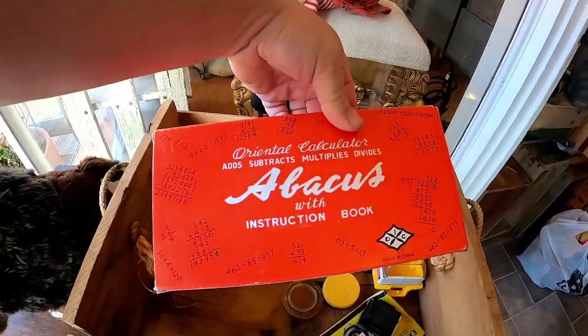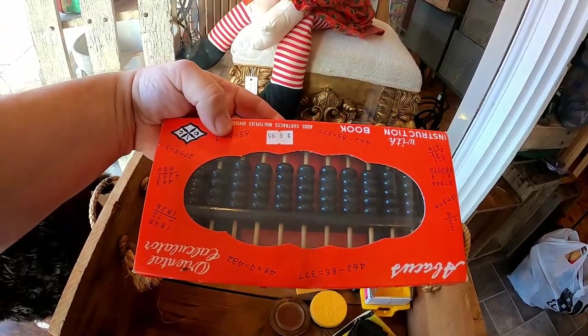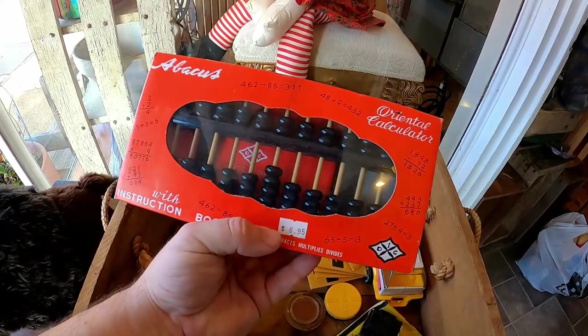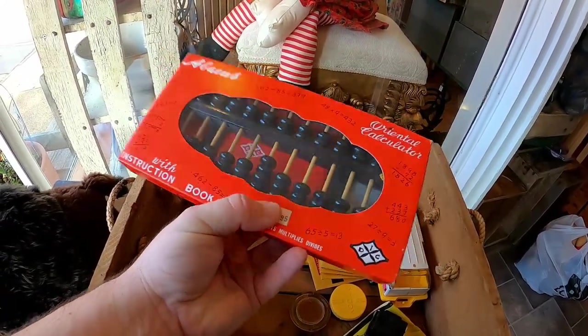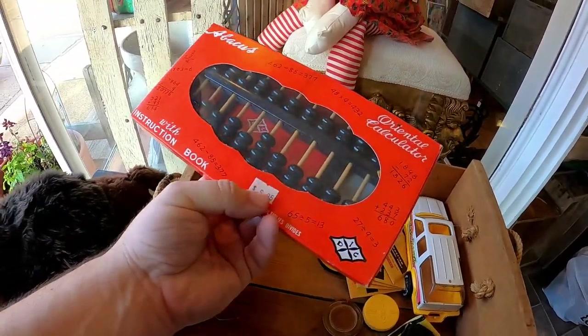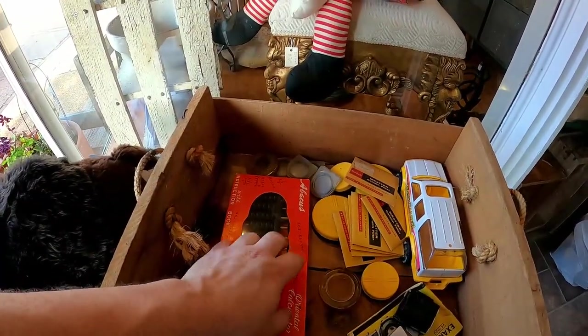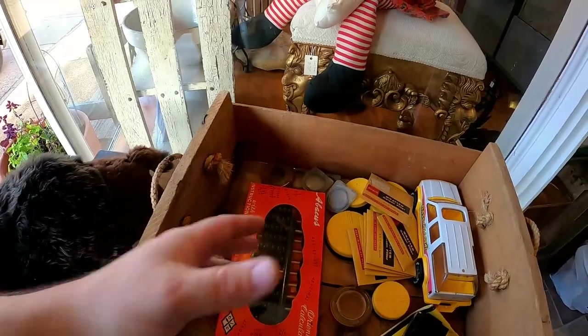I did pick up this oriental calculator — this abacus. Look at that, pretty fancy and really cool. I will put that in the store — I paid like a buck for it, so I'll put it in the store for probably like 10 bucks or something, because I've sold every one of those I've put in here.